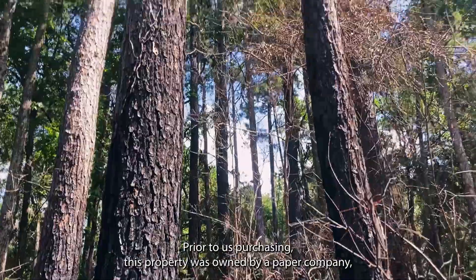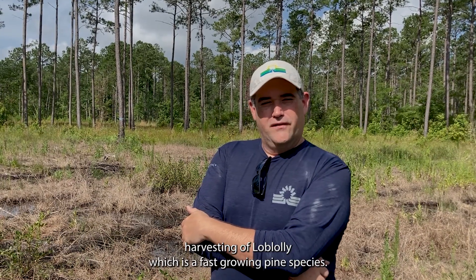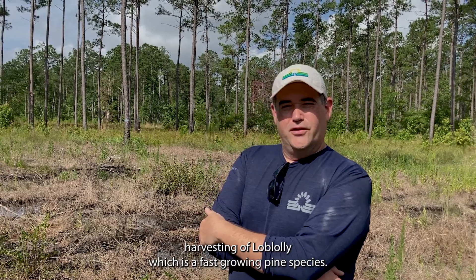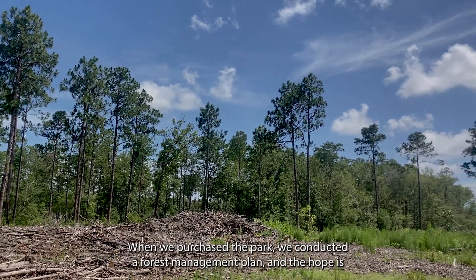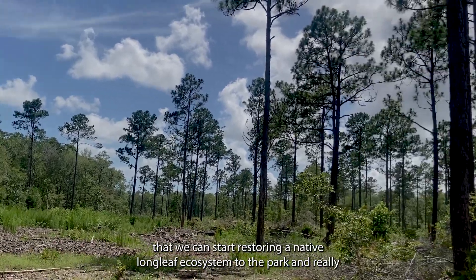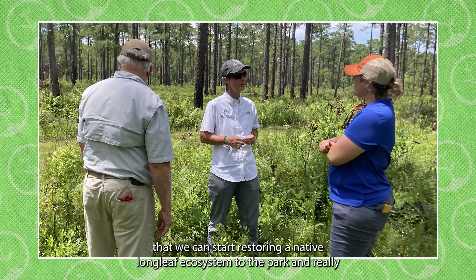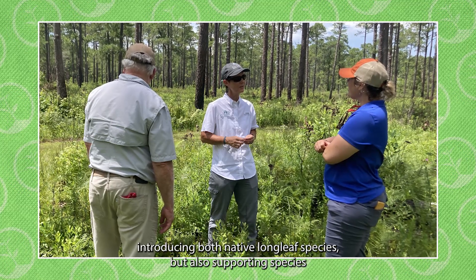Prior to us purchasing this property, it was owned by a paper company and was used for silvicultural harvesting of loblolly, which is a fast-growing pine species. When we purchased the park, we conducted a forest management plan. The hope is that we can start restoring a native longleaf ecosystem to the park and really introducing native longleaf species.